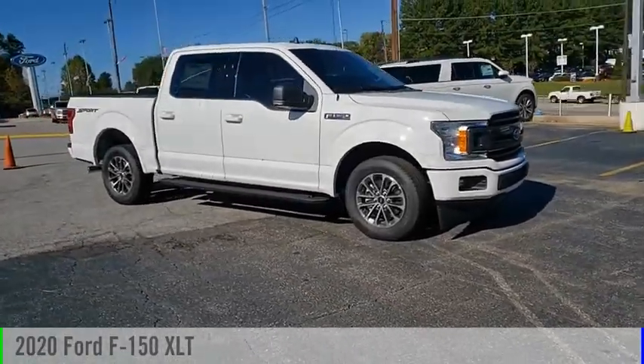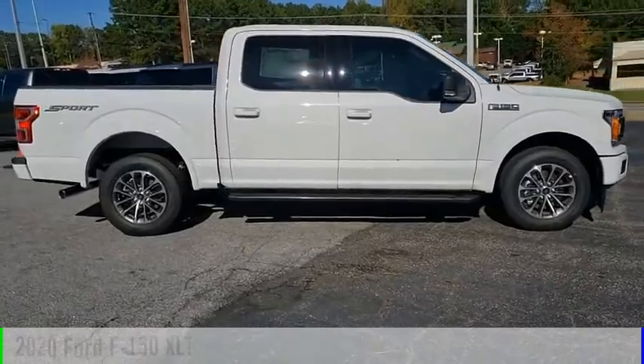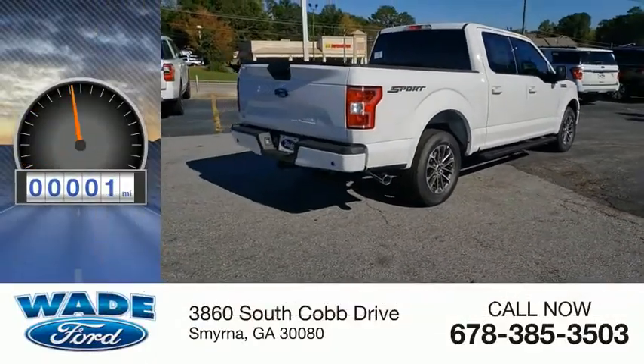Stop by and take a look at the 2020 F-150. This vehicle is powered by a two-wheel drive, eight-cylinder, 5.0-liter engine. This vehicle has less than 100 miles.